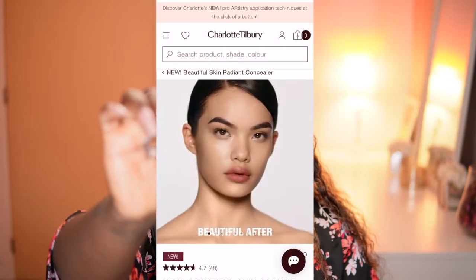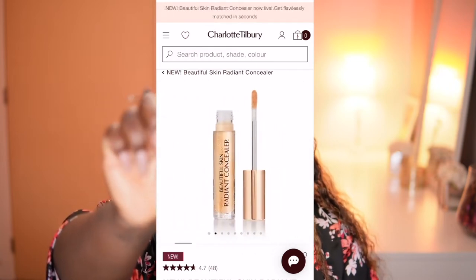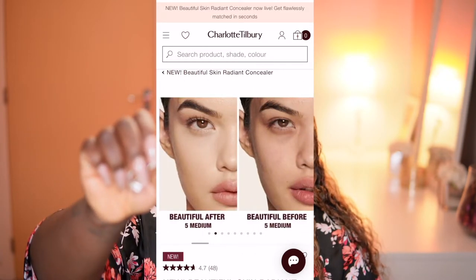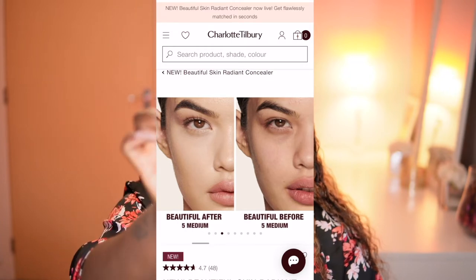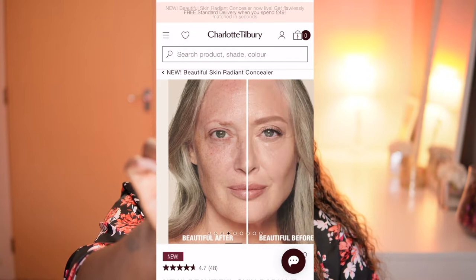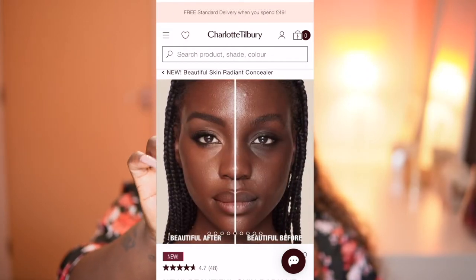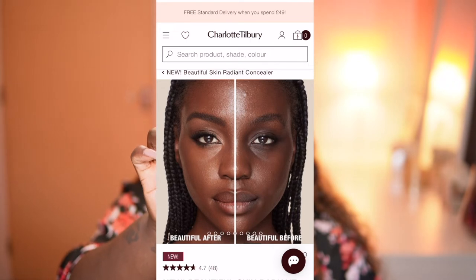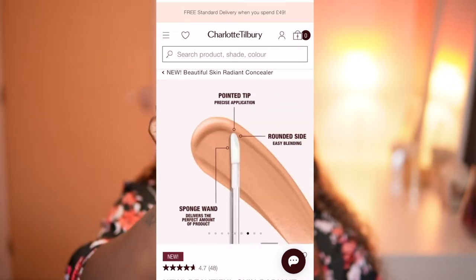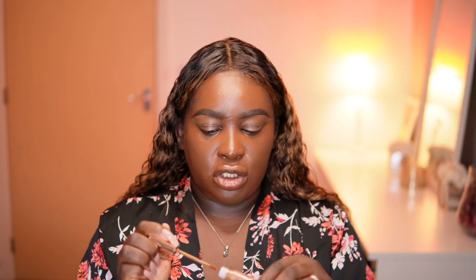This is the Beautiful Skin Radiant Concealer. It's supposed to reduce the appearance of dark circles, make skin look smoother and more radiant over 28 days. It boosts hydration and contains hyaluronic acid, golden vitamin C, collagen, and niacinamide. It's medium to buildable coverage with 16-hour wear and has been clinically proven to conceal, correct, brighten, and lift the look of skin.